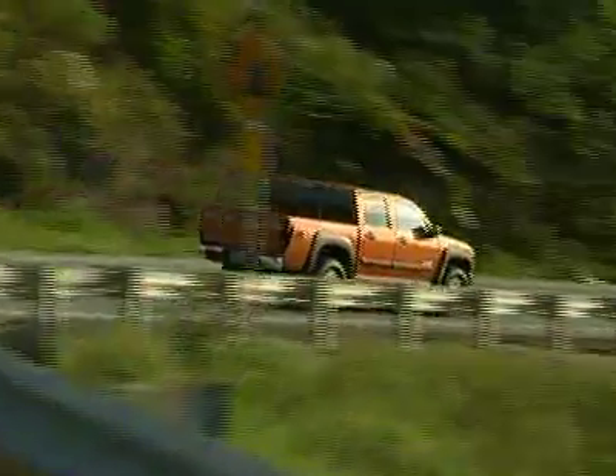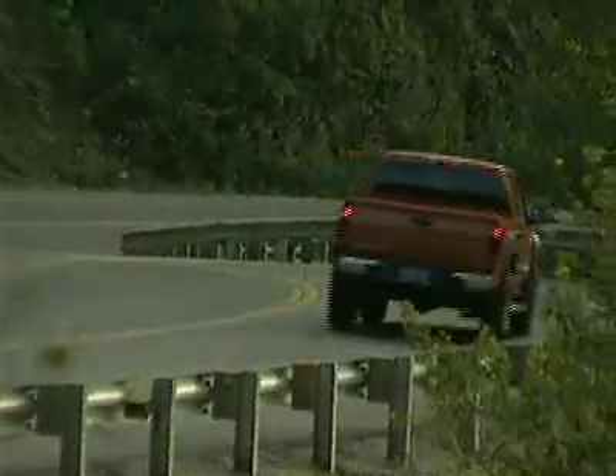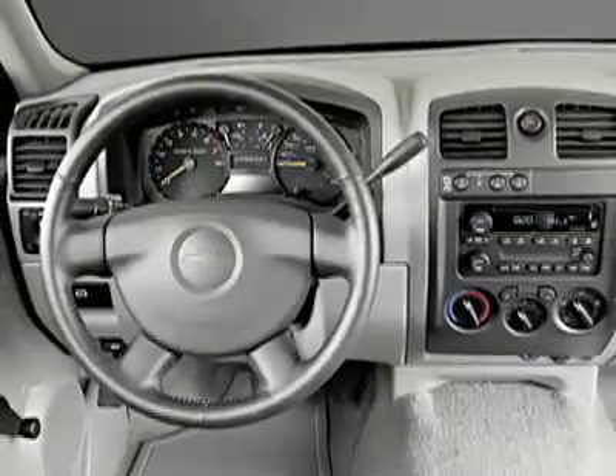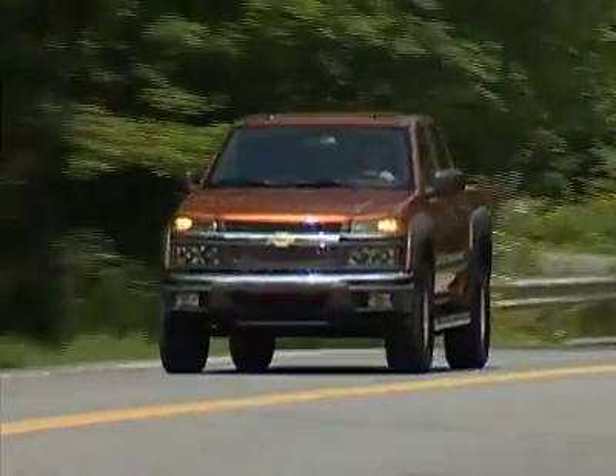Chevy may be guilty of one of the grossest misrepresentations of its product when they touted the roominess in this truck. They claimed that five normal-sized men can fit in their crew cab. Well, I don't know their definition of normal, but at six foot one, I felt cramped in the front cabin and getting into the back seat was an exercise in futility.